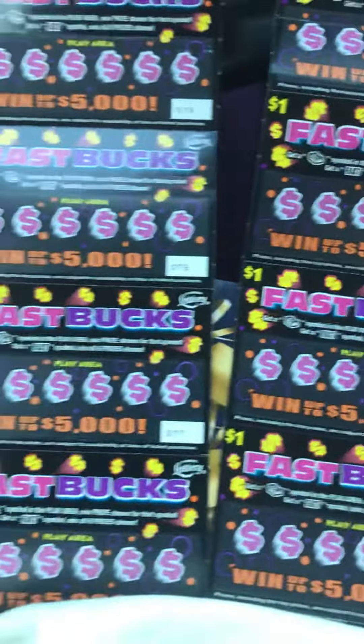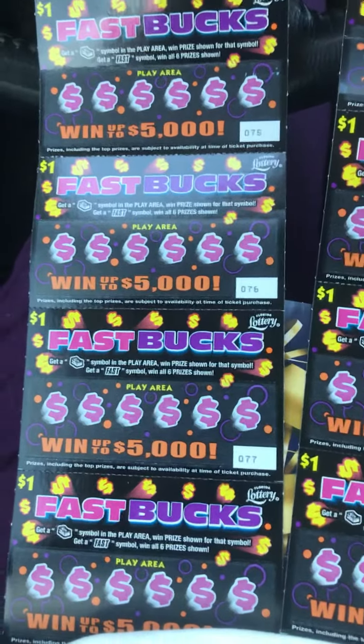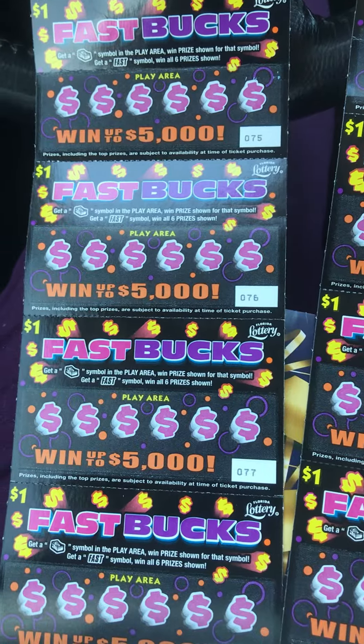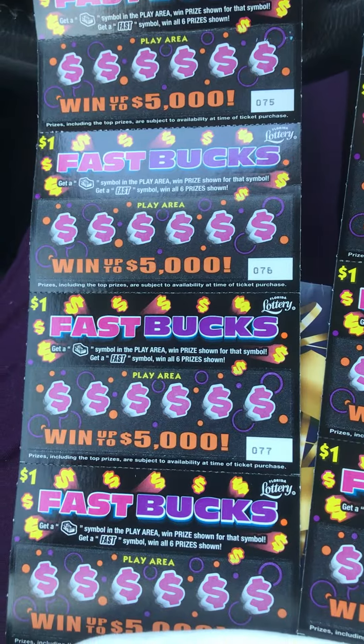And we have another dollar ticket — it's the Bonus Spectacular. That's a much older, ancient ticket, so don't know if I'm going to find it right away. But yeah, went ahead and went with the fast bucks today. Let's see what happens.